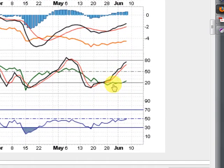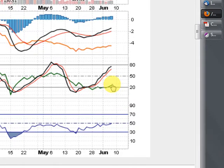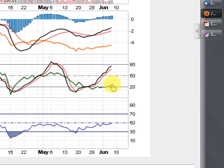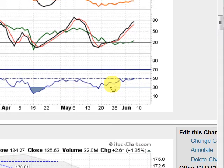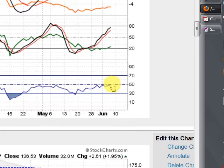Lots of good signs on these secondary indicators here. You can see that our on-balance volume has flattened out and is now starting to move higher, which is showing us some accumulation. And you can see the RSI moving higher, trying to get above 50 here. So lots of good action in the gold. We have not turned this downtrend around, but we certainly have some good signs.